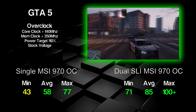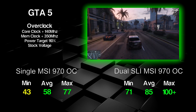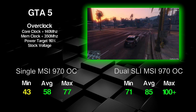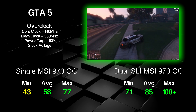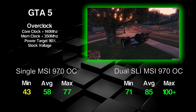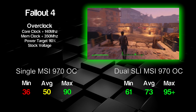Dual 970s in GTA 5 give a different story — performance comparable to a 980Ti, with an average of 85 FPS. That gets you 100-plus FPS in areas like the desert, and even 71 FPS in forest areas with trees and grass. Again, if you want to squeeze more out, dropping settings from ultra to high will gain you a few more FPS. Overall the 970 does a fantastic job in GTA 5 at 1440p.